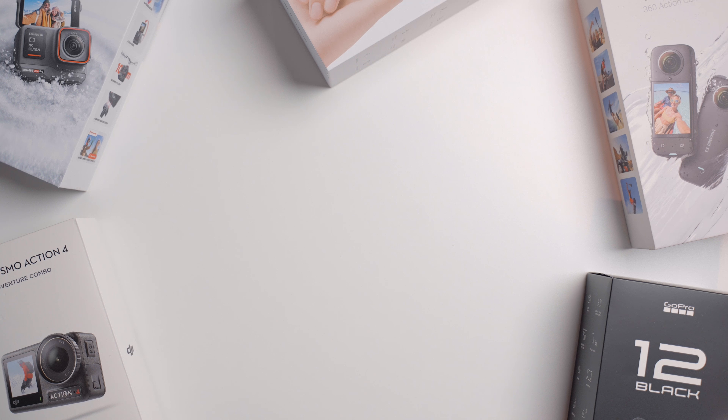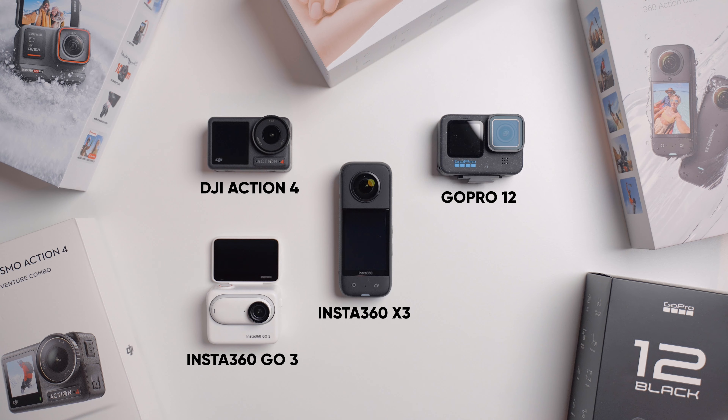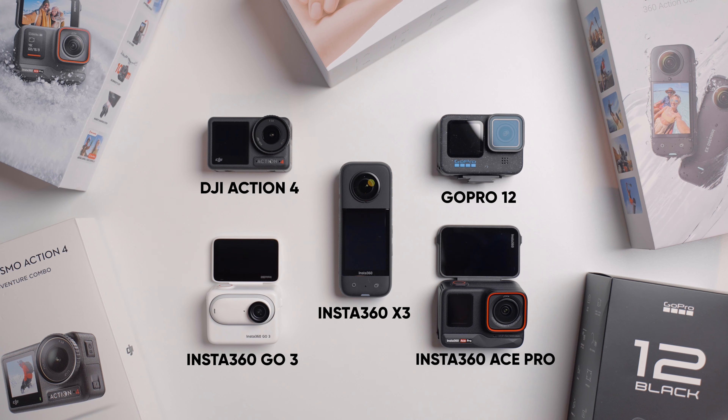Here are the latest action cameras: the Action 4, the GoPro 12, the Go 3, and the latest release from Insta360, the Ace Pro.